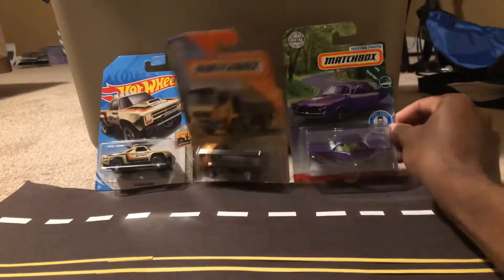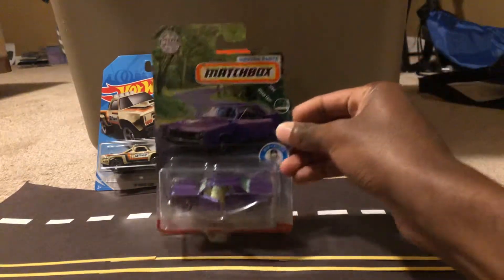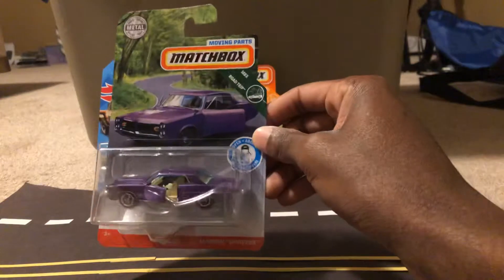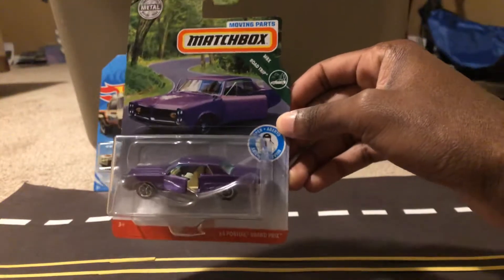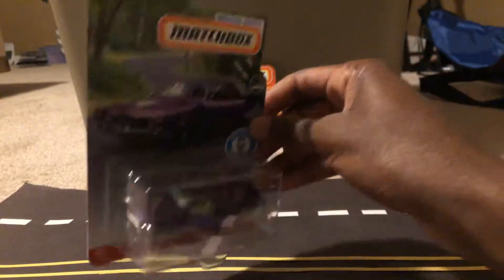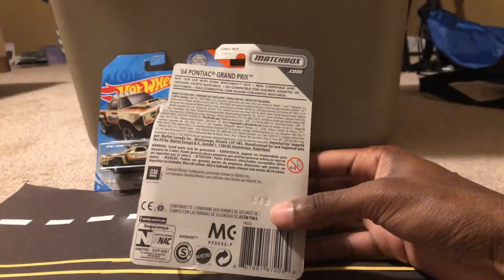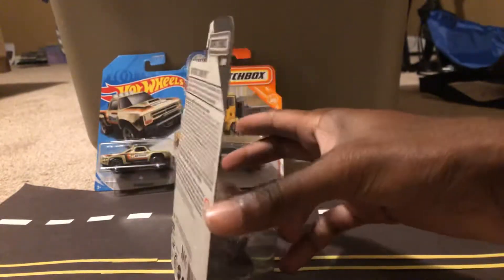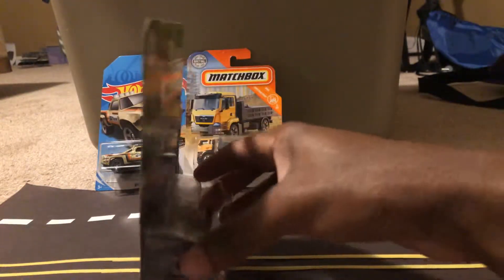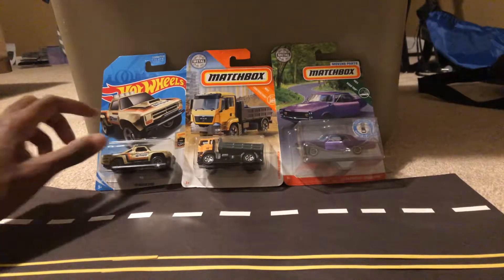Finally, we have another car from the Matchbox Moving Parts series: the '64 Pontiac Grand Prix in a nice purple paint job — the doors open up. I have the Volkswagen that I did a review on last time, and the other car with moving parts is the Nissan Xterra, but I already have that car in red. Anyway, let's open each one of these vehicles.